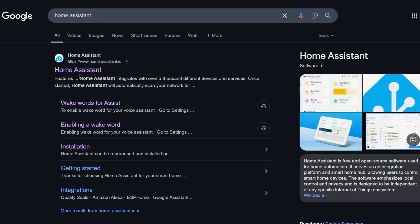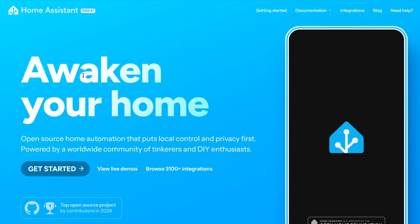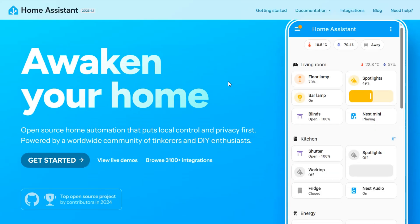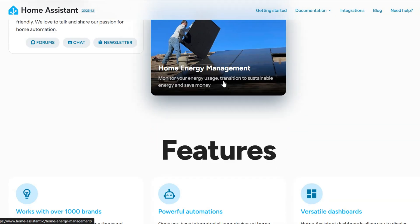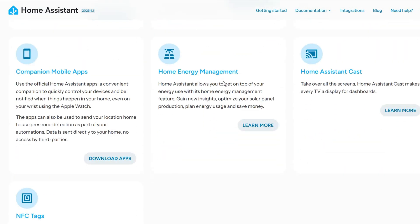There are many ways to do a voice pipeline, but if the project includes smart home control, the best way is to do it with Home Assistant Assist. If you don't know what Home Assistant is, it's basically an open source smart home control hub with a ton of cool features. You can install it locally on any hardware.